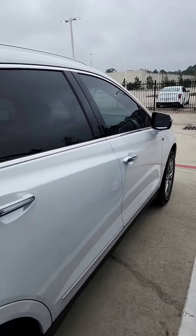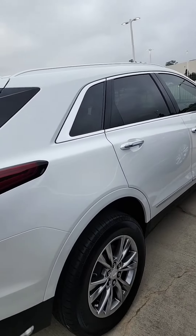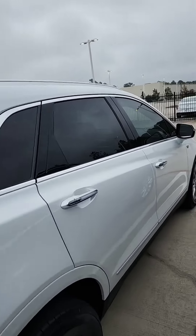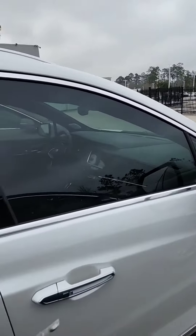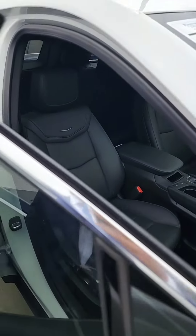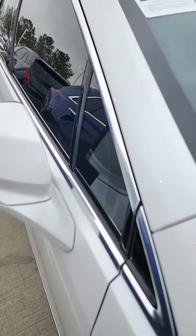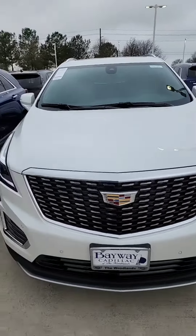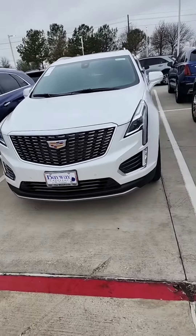It does have the black interior. It's just a quick video to kind of show you what we have. We have the Crystal White Tricoat — the Crystal White is going to have a beautiful metallic flake paint. This particular one has the black interior. It's a Premium Luxury, going to be a base sticker price of $54,815. It's going to have a beautiful grille to it.